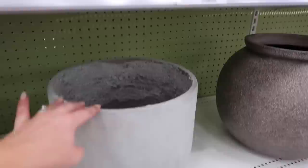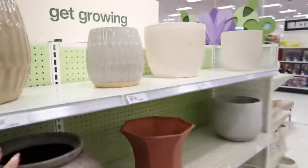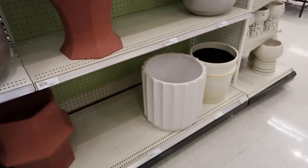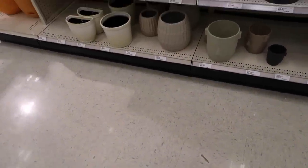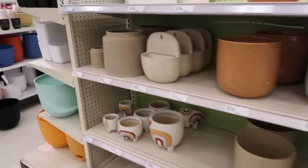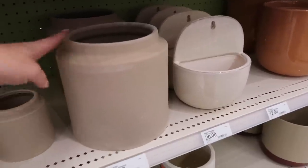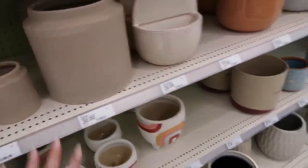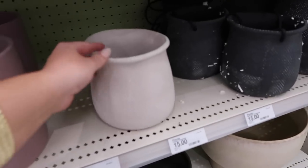One of my favorite concrete pots is this one from Target — I still have it and love it. They have some cute little ones too. Pots like these are actually really cool for utensil holders. I always try to find cool, unique pots to use for utensil holders. Like this one would be a good little utensil holder — you want them small but not too small.